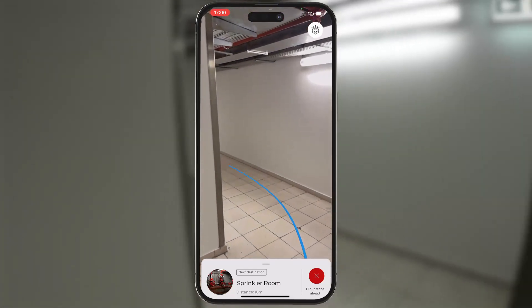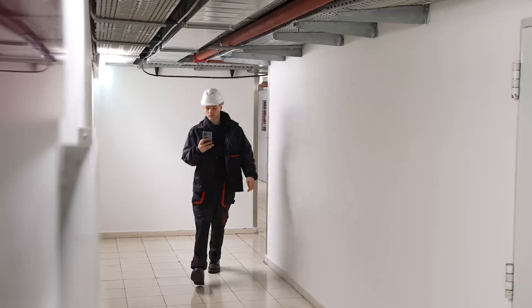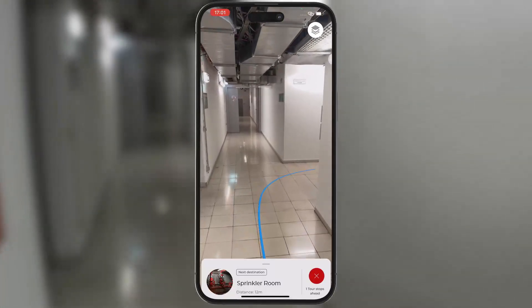The navigation can include long distances, several floors, and even the use of elevators.